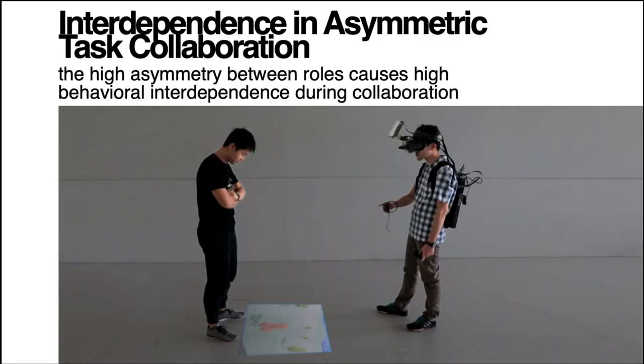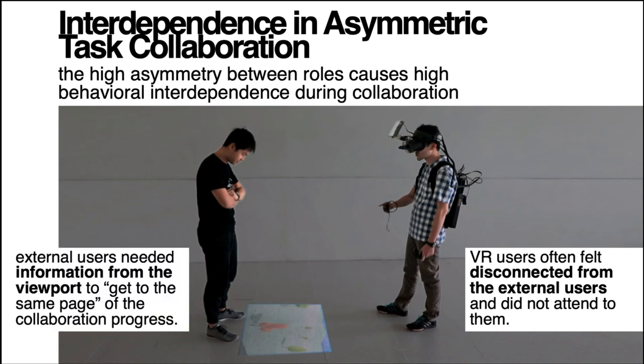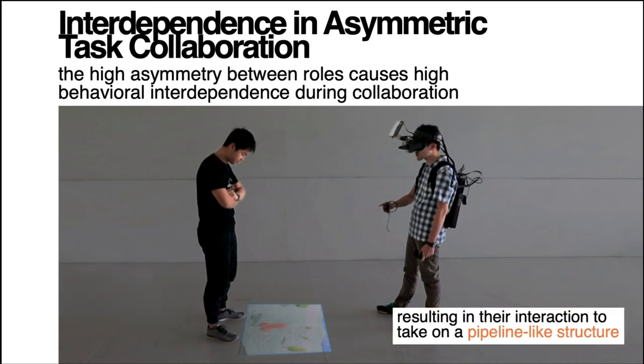We present some insights and challenges to VR asymmetric collaboration enabled by HMD-Lite. During the collaboration, the high asymmetric information raises the level of behavioral interdependence in communication. The high level of immersion made VR users focus on their tasks and hence feel disconnected from external users. This caused difficulty for VR users to remain engaged in collaboration with external users, while external users required information shared from the viewport to catch up on the collaboration progress.